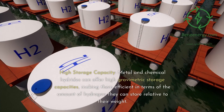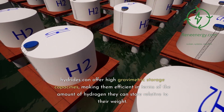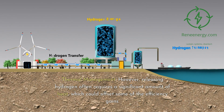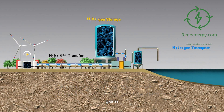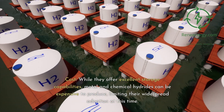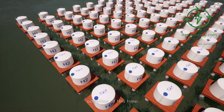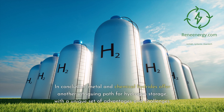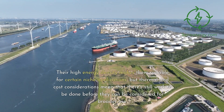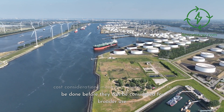Efficiency tradeoffs: high storage capacity — metal and chemical hydrides can offer high gravimetric storage capacities, making them efficient in terms of the amount of hydrogen they can store relative to their weight. Thermal management — however, releasing hydrogen often requires a significant amount of heat, which could offset some of the efficiency gains. Proper thermal management systems are needed to maximize efficiency. Cost — while they offer excellent storage capabilities, metal and chemical hydrides can be expensive to produce, limiting their widespread adoption at this time. In conclusion, metal and chemical hydrides offer another intriguing path for hydrogen storage with a unique set of advantages and challenges.